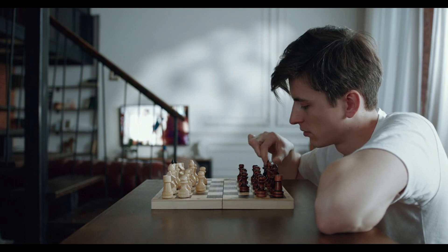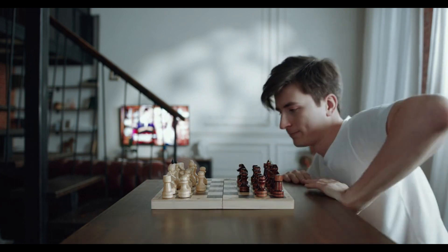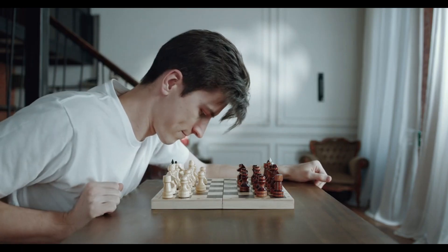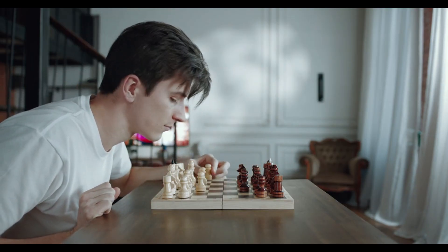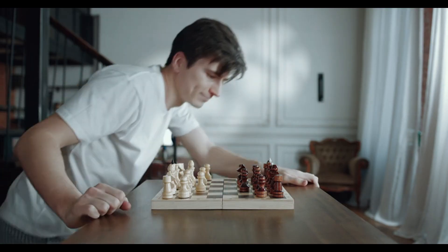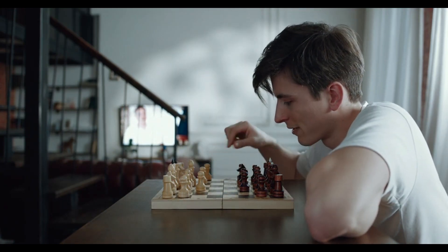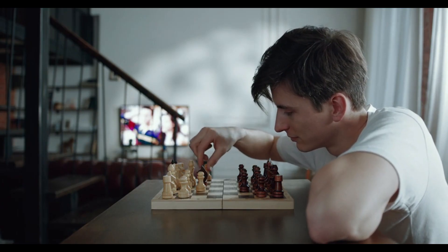In conclusion, chess is mathematically impossible to solve because of its immense complexity and the combinatorial explosion of possible moves. While computers can assist and dominate in playing the game, they do so without fully solving it. And perhaps that's what makes chess so fascinating — its unsolvable nature keeps it an eternal challenge, a game that will continue to captivate and intrigue players for centuries to come.